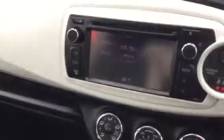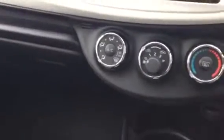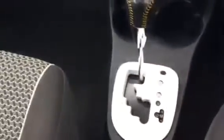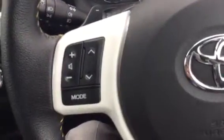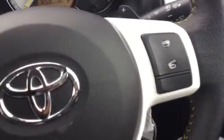You have touchscreen technology, a CD player with AM/FM, and air conditioning with the automatic box. You've also got stereo controls on the steering wheel with the Bluetooth facility on the other side. It also comes with electric windows and electric mirrors.